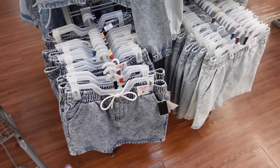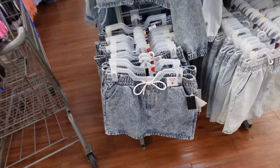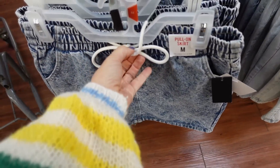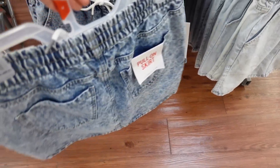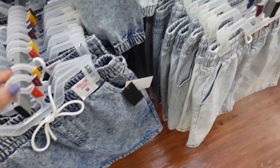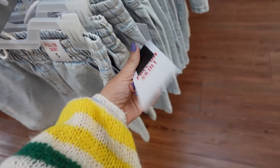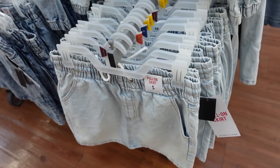Also new: drawstring skirts that match back to those boxy denim jackets we saw last video. These have an elastic waistband with a drawstring, side pocket, and seam detailing going down the front, with pockets in the back. In acid wash and also a light chambray. These are from Celebrity Pink and they're $14.50.